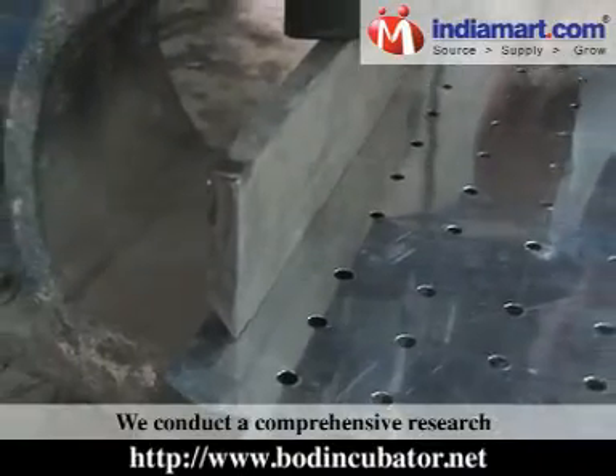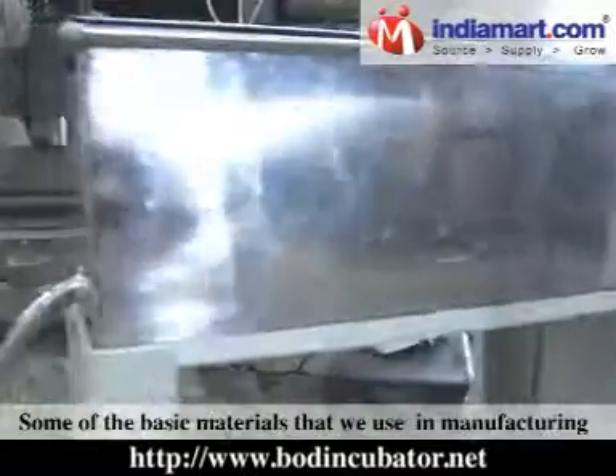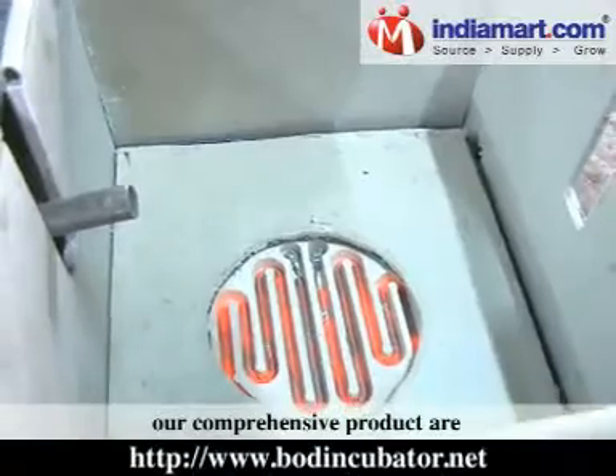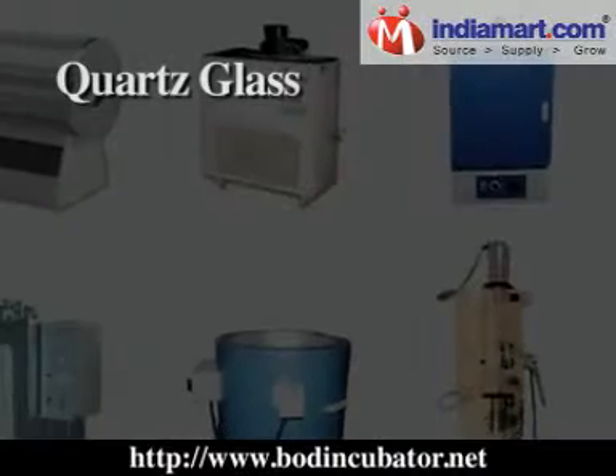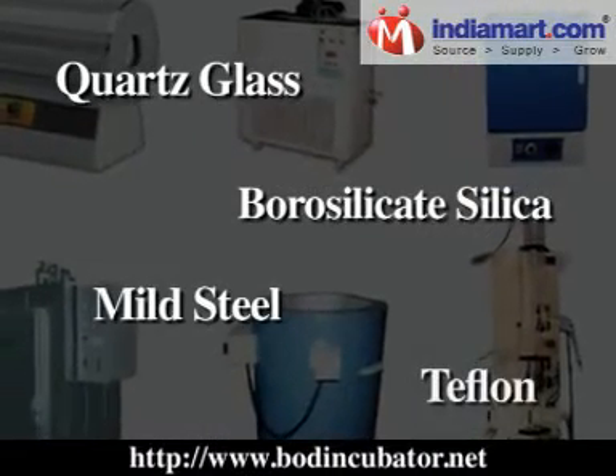We conduct comprehensive research to choose the right raw material for each equipment. Some of the basic materials we use in manufacturing our products are quartz glass, borosilicate silica, mild steel, teflon, etc.